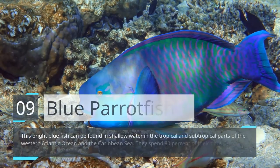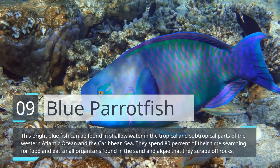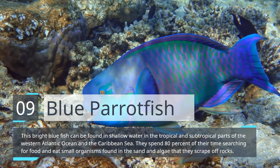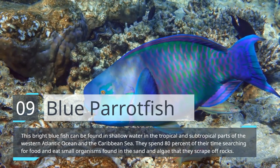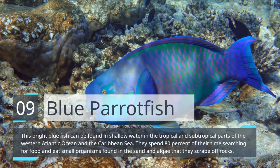Blue Parrotfish. This bright blue fish can be found in shallow water in the tropical and subtropical parts of the Western Atlantic Ocean and the Caribbean Sea. They spend 80% of their time searching for food and eat small organisms found in the sand and algae that they scrape off rocks.